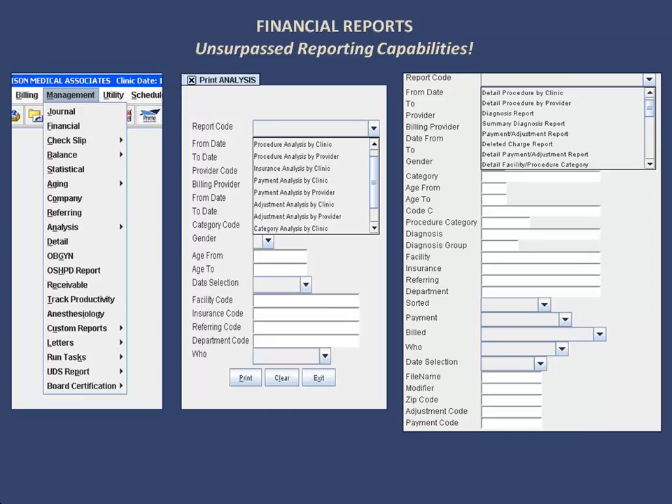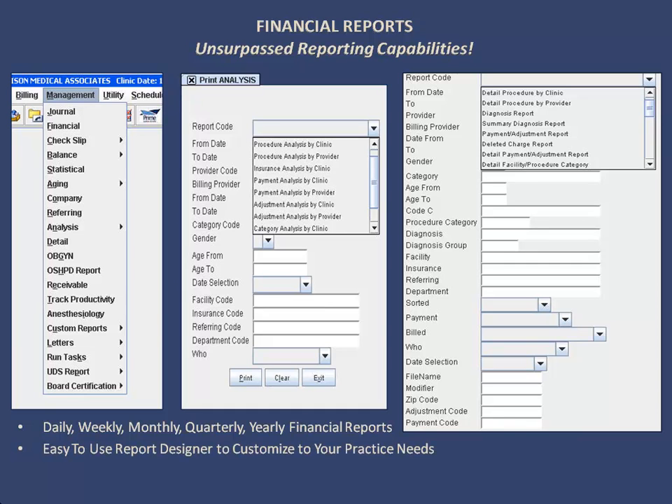You can stay on top of your financials with our unsurpassed reporting capabilities. You can run daily, weekly, monthly, quarterly, and yearly financial reports. You can use the built-in report designer to customize to your practice needs, as well as run various other standard reports and utilize custom reporting capabilities.